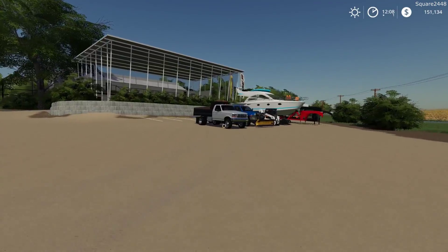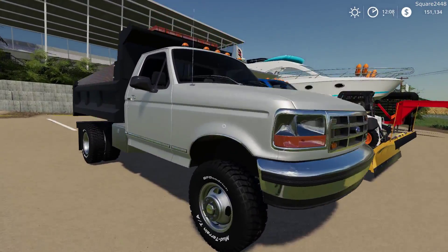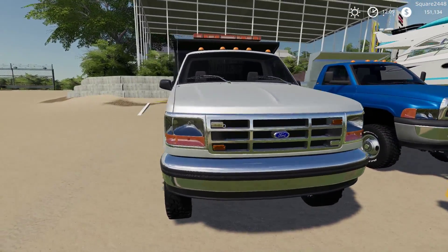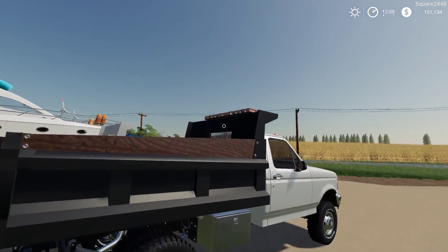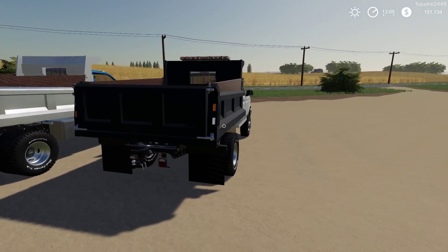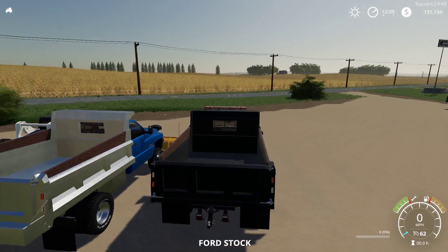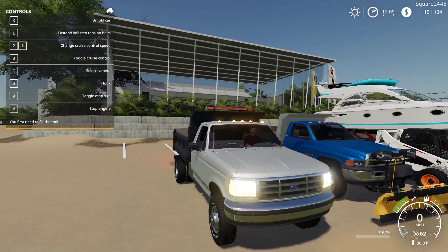Up next we'll be taking a look at the OBS Ford — very similar. This one has different wheels and a different color. You can see it looks great up front. We do have an extra strobe up there on the dump bed, which is pretty sweet. Once we hop on the inside, top speed is 62 miles per hour. Everything is the same — it's the same truck, just a different cab on it.